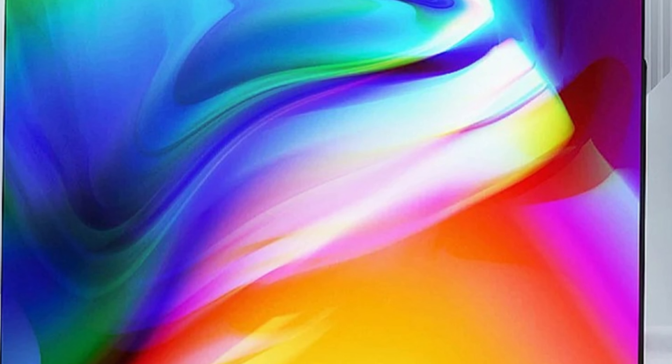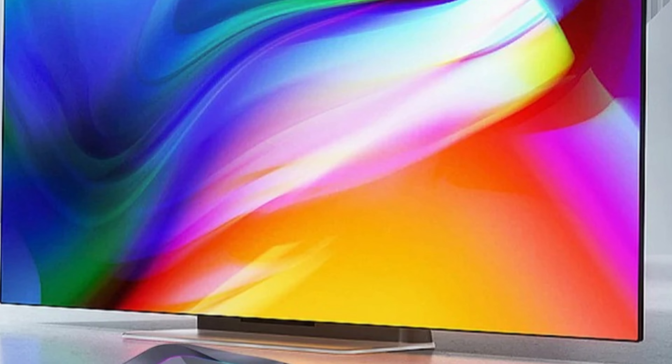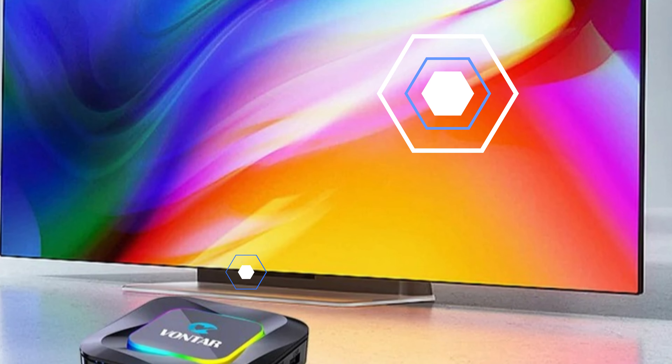The box is lightweight, compact, and easy to fit into any entertainment setup. It operates on a DC 5V/2A power supply and supports OTA updates. Number 1.